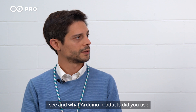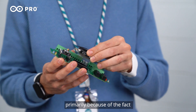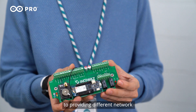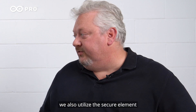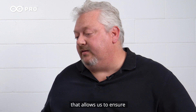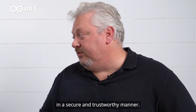And what Arduino products did you use? We utilize the Arduino MKR family of devices, primarily because it provides a modular approach to providing different network communication topologies. So we have Wi-Fi, we have 3G, we have NB-IoT. In addition to that, we also utilize the secure element on the device, which gives us a root of trust that allows us to ensure that keys can be exchanged during the enrollment process in a secure and trustworthy manner.